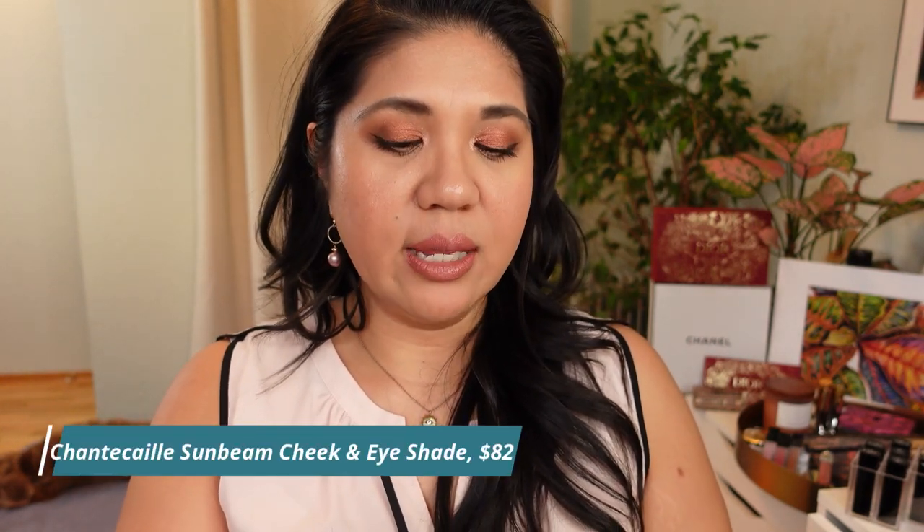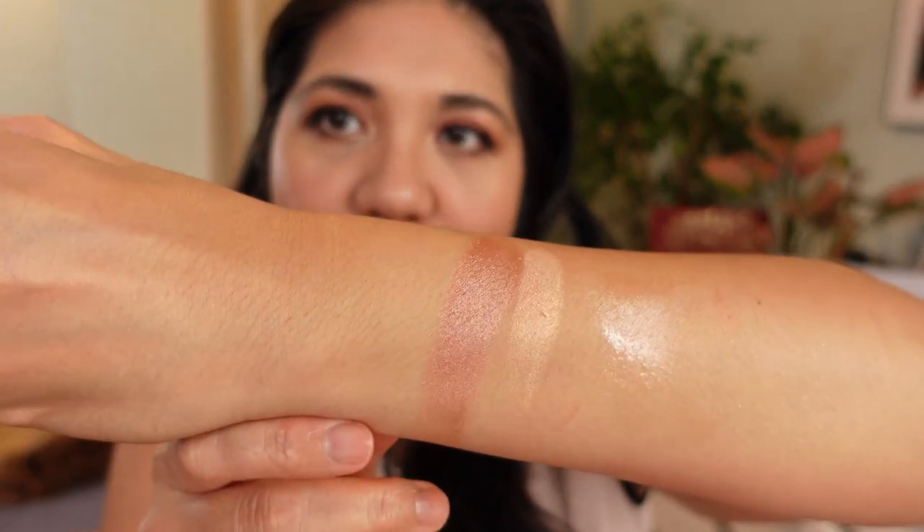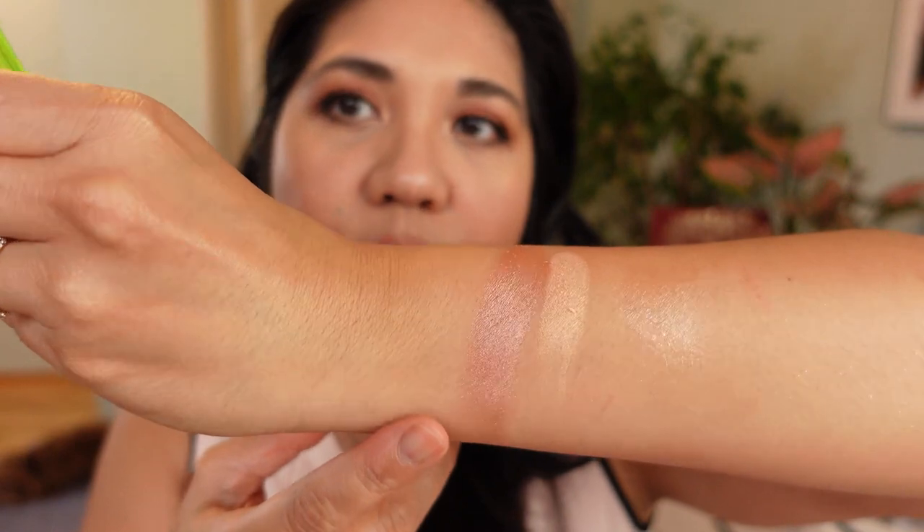Last highlight product — this one is a two-for-one: the Chantecaille Sunbeam Cheek and Eye Shade. I'll swatch it for you. I enjoy this more as a one-and-done on my eyes. As a highlight it's a little too deep for me, and if I'm tan it's nice but has too much pigment. What it looks beautiful on is my eyes — so it became my go-to in summer as a one-and-done.